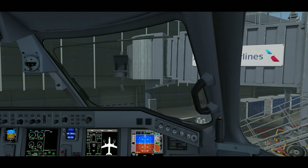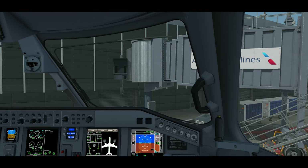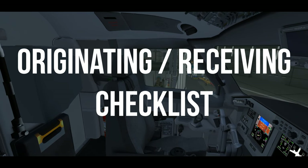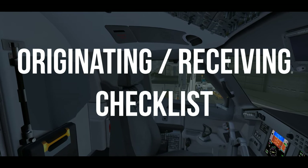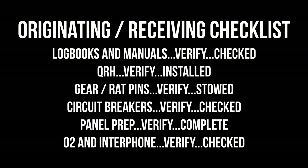With the end of the originating receiving flow, the captain calls for the checklist to ensure all items were completed properly. This checklist uses what we call a do-verify method — whoever is reading it will say the entire line item, and the response mirrors what is said after 'verify' on the checklist. For example, the reader says 'logbooks and manuals, verified, checked' and the response is 'checked.' The next line would be 'QRH, verify, installed,' and the response is 'installed,' and so on.